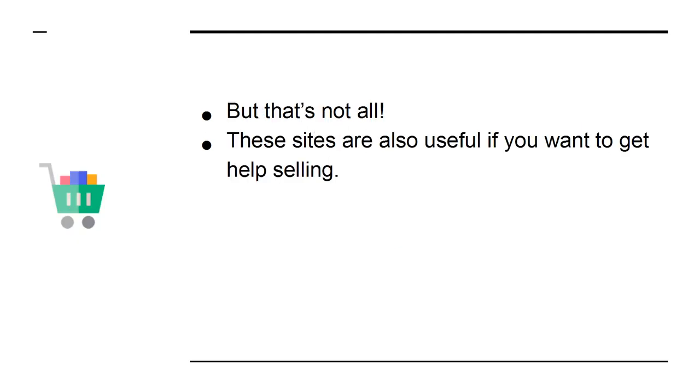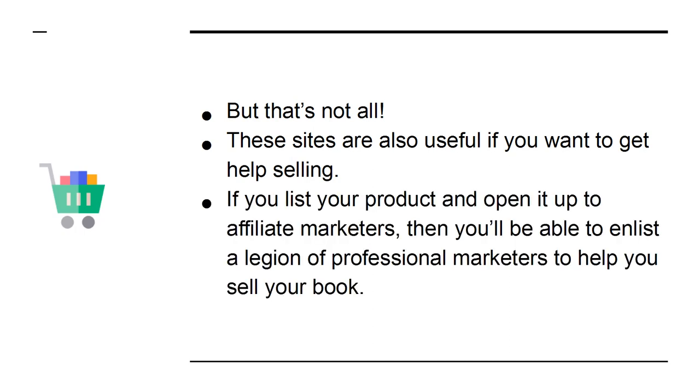But that's not all. These sites are also useful if you want to get help selling. If you list your product and open it up to affiliate marketers, then you'll be able to enlist a legion of professional marketers to help you sell your book.